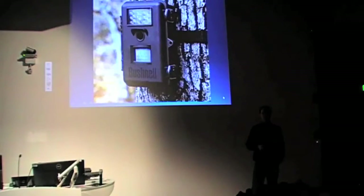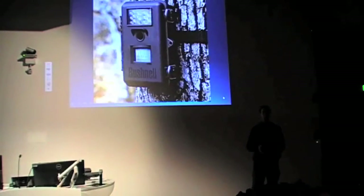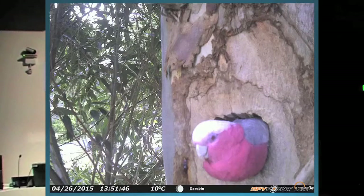Rather than having to climb back up a tree or take a tower back to a hollow, if you set a camera up on it, the ones here without an aerial last around about six months. So you've got to go back to the camera and pull the SD card out to look at the photos. The other trail cameras that have got an aerial on them, we seem to get about three months out of a set of batteries before they die. But it means you've got live photos and as many of them as you like.